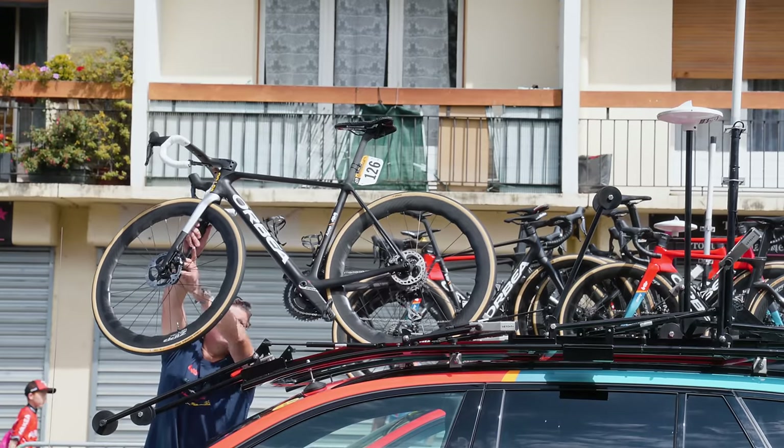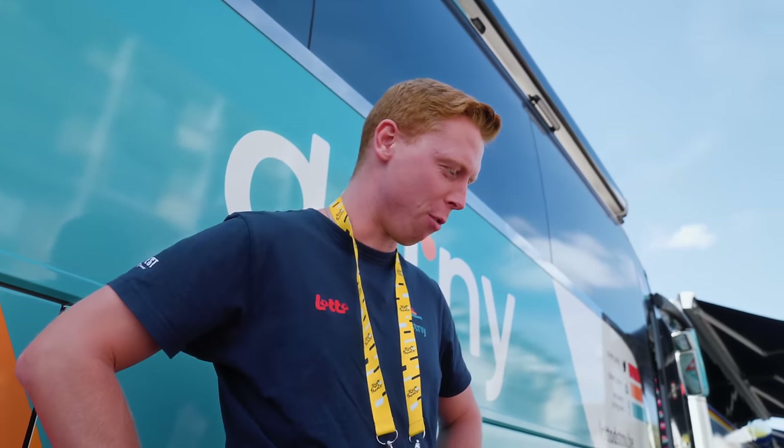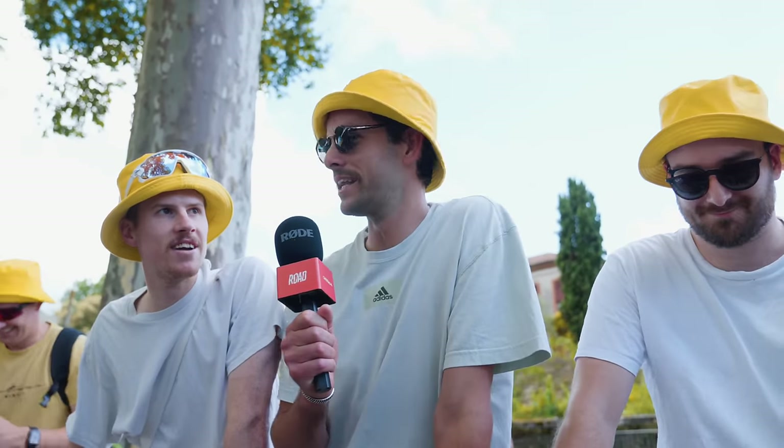Today we head into the Pyrenees and we have a lot of mountains coming up. Today Maxime will use the climbing bike from Orbea Orca, going for a light setup. Low gears as well — we use a 34 cassette to survive all the climbs.